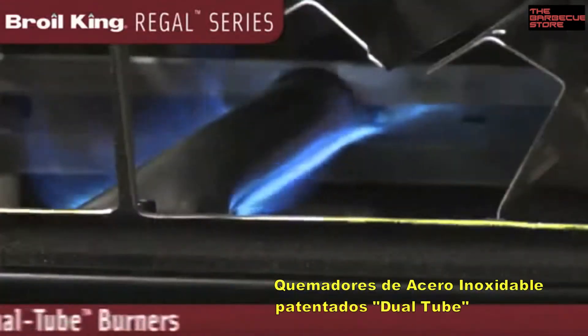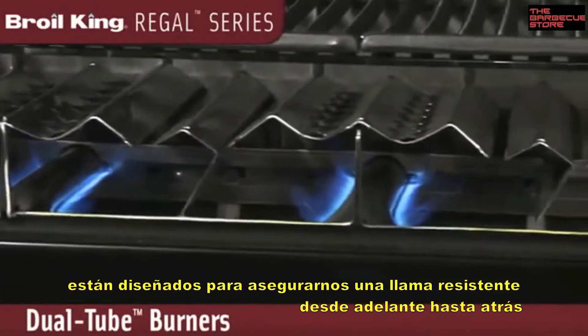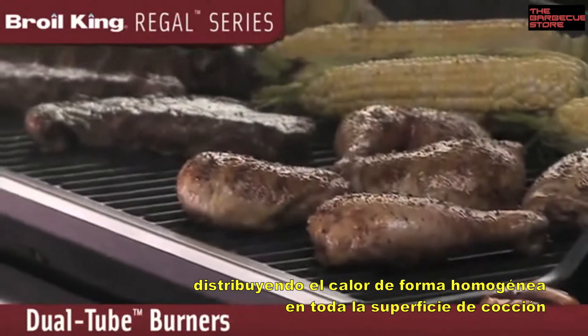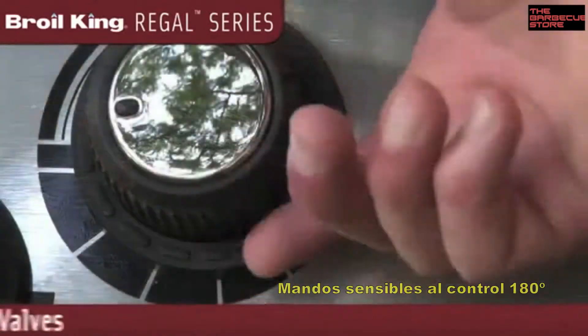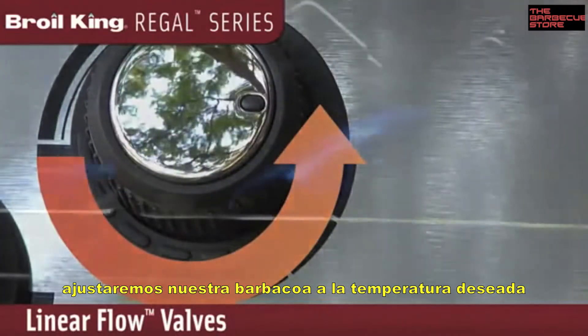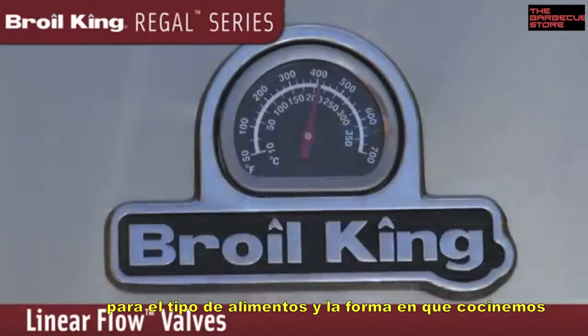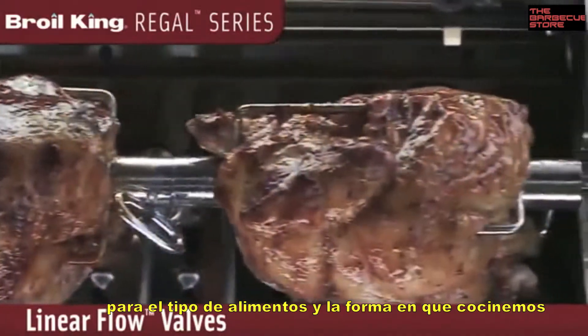Patented stainless steel dual tube burners are designed to ensure a consistent flame from front to back, providing even and efficient heat distribution at the cooking surface. Linear flow valves with 180 degree SensiTouch control knobs give you infinite heat control, allowing you to set your grill to the perfect temperature for searing, roasting, or slow cooking.